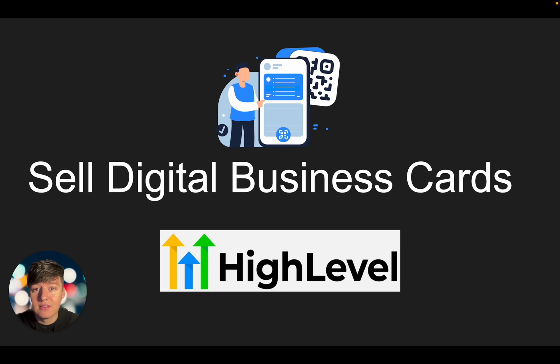In this video I want to share with you another idea that you can sell to local businesses using Go High Level. Go High Level has a ton of features and things that we can offer and sell to small businesses where you can charge $97 a month. This service will help the business owner with their offline marketing, which a lot of people don't even talk about anymore.